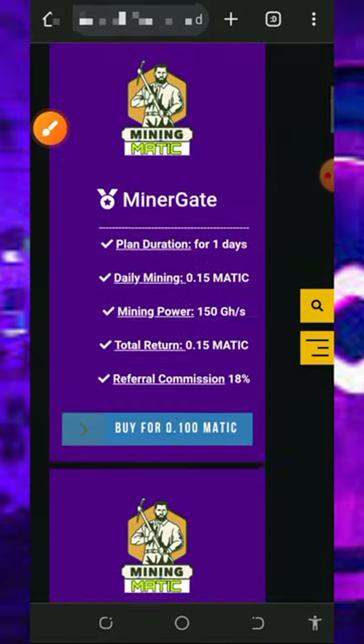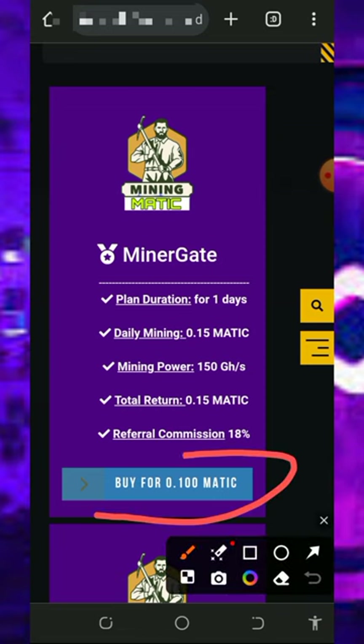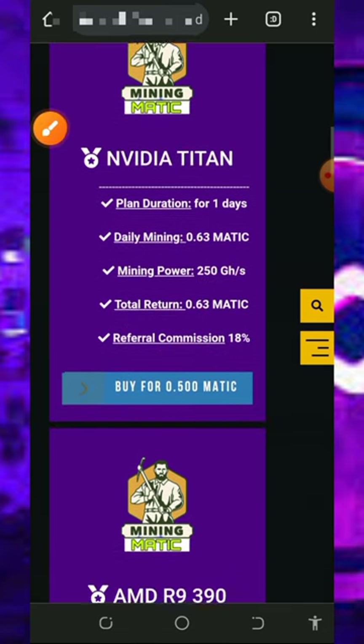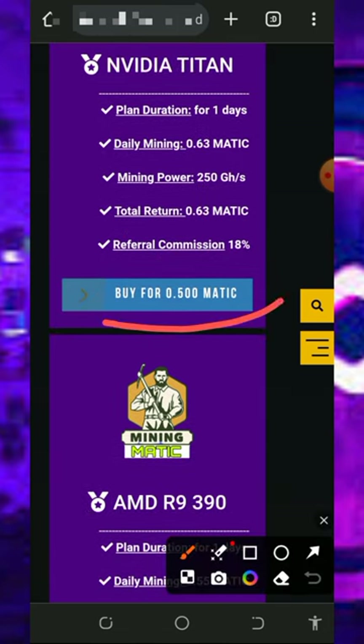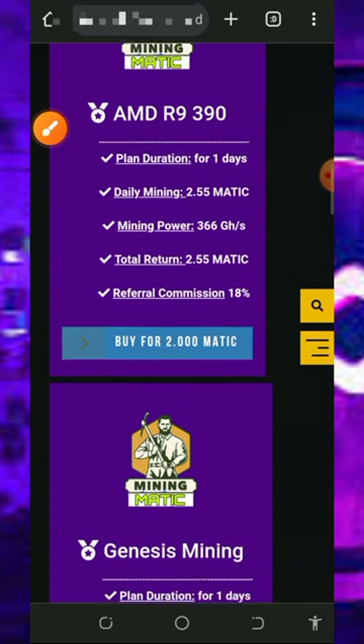If you want to purchase a mining plan, check out the plans on the screen and choose any of your choice. The minimum deposit is 0.1 MATIC tokens, which lasts 24 hours, after which you receive 0.15 MATIC tokens. The next plan is 0.5 MATIC tokens, returning 0.63 MATIC tokens after 24 hours. You also earn up to 18% referral commissions.